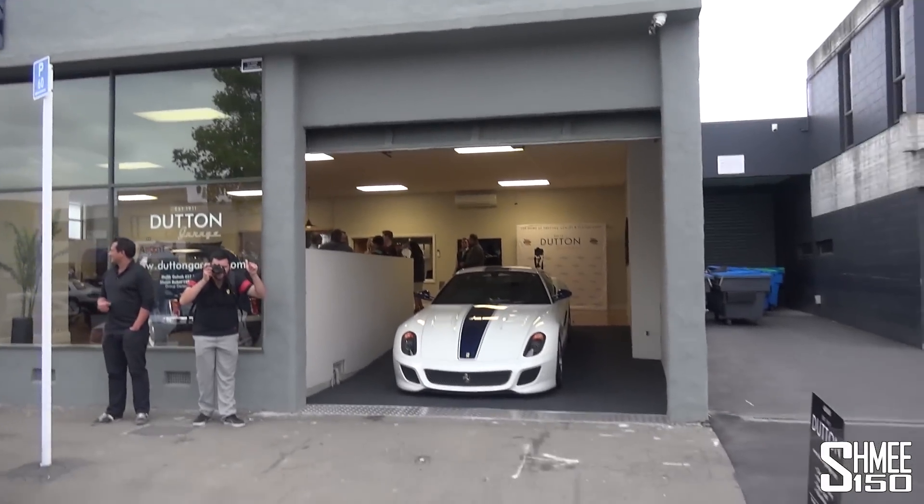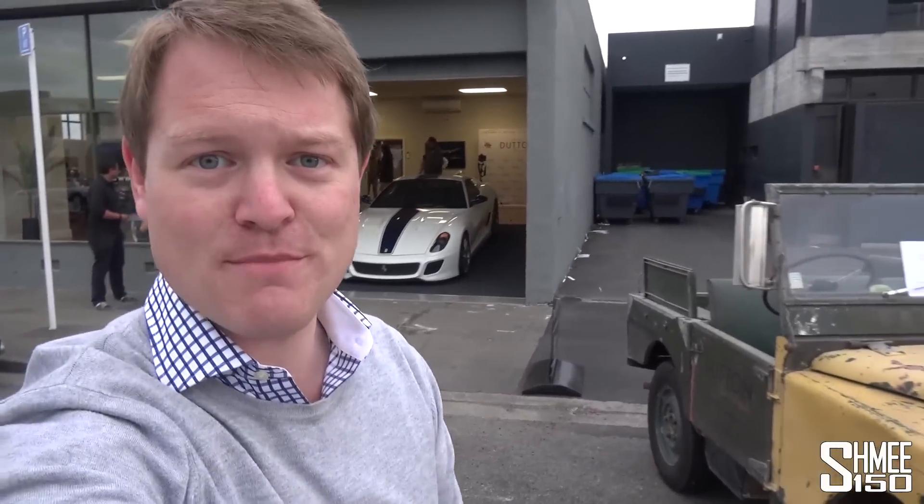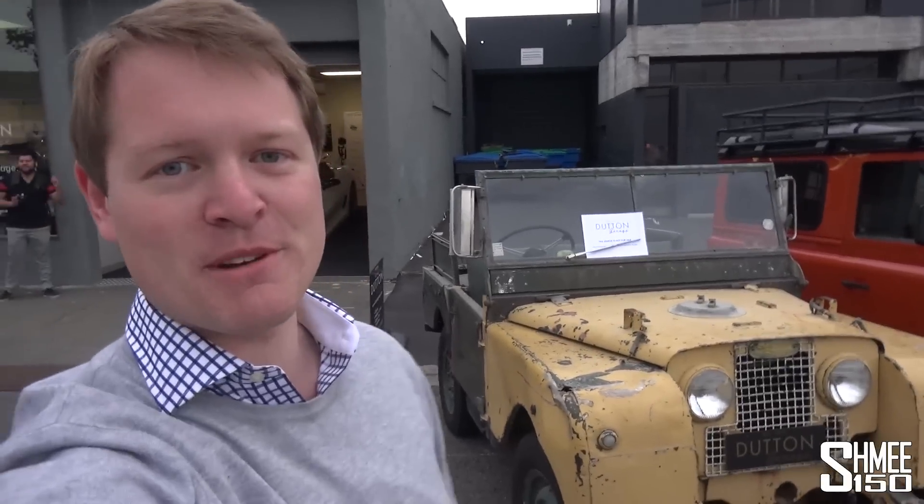Awesome of Dutton to host today. Awesome, awesome to drive the 599 GTO. Thank you everyone who's come down. I've had a great time. That GTO — just something absolutely magical. Anyway, I'm going to wrap this one up. Thank you very much for watching as always, guys. Make sure you're subscribed for plenty more content to come from New Zealand and Australia on this tour Down Under. That's it for now. I'll see you very soon. Cheers.